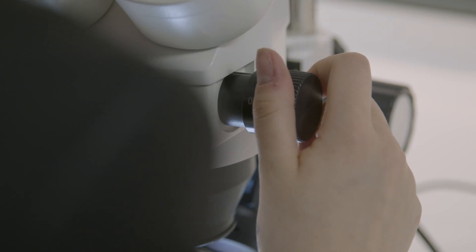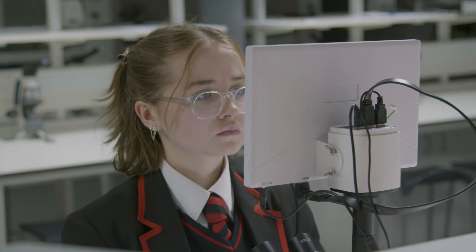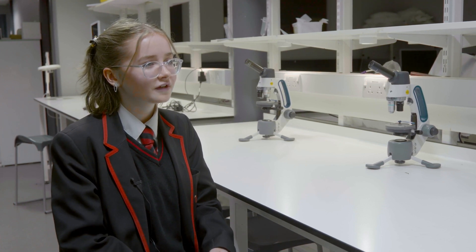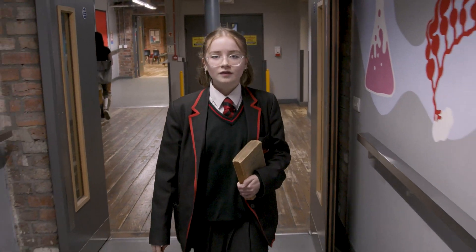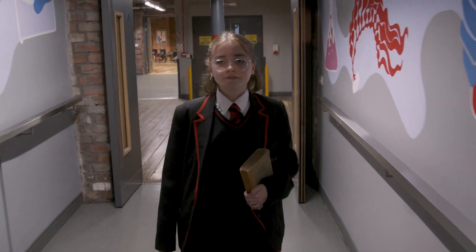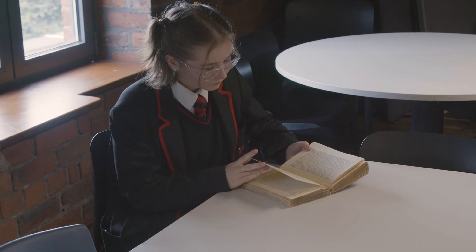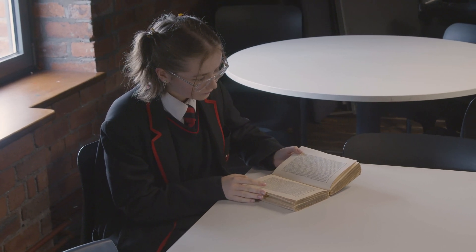It came about in a lot of different ways. Our school gave the opportunity to use a scanning electron microscope for about seven weeks, and I was allowed to conduct my own project. Another reason is I read Charles Darwin's Origin of Species, and Darwin's finches really interested me, and I have a pet bird, so I'm just fascinated by them.